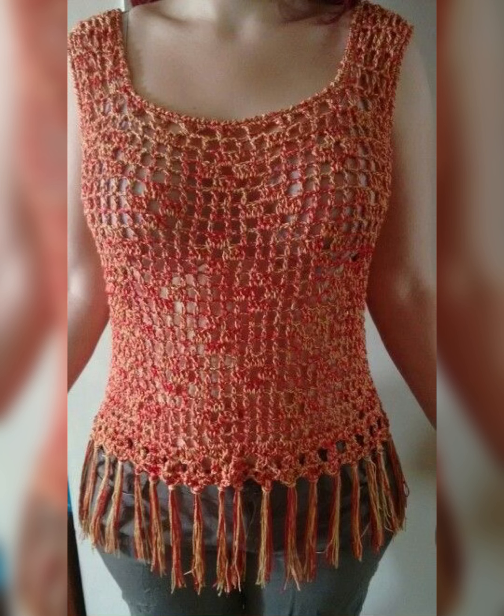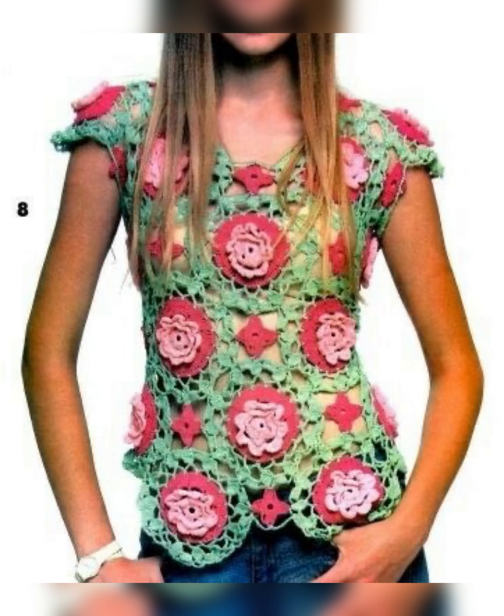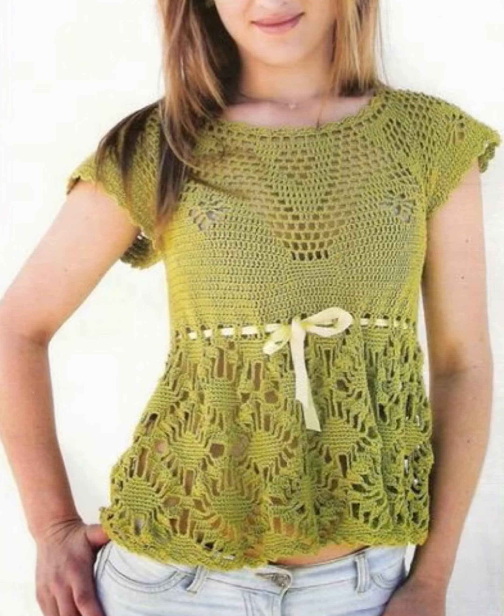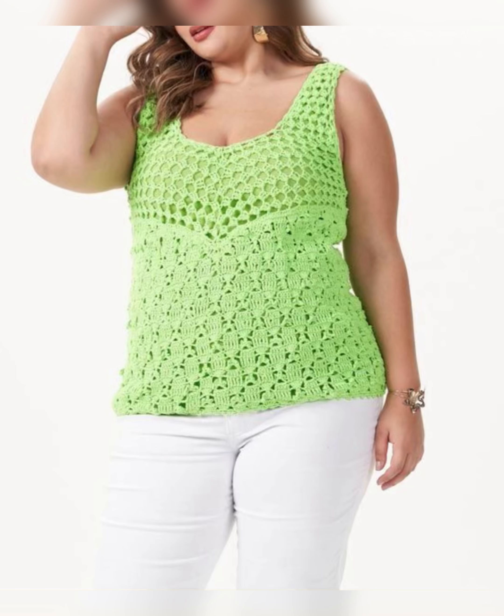It looks very beautiful and different — see how beautiful it looks, like flowers are blooming. And see this blue color top which looks very amazing. I hope you like this video. If you like this video, please subscribe to my channel, like and share my video, and keep giving me a lot of love so that I can bring new videos every day for you. Bye bye, thanks for watching.